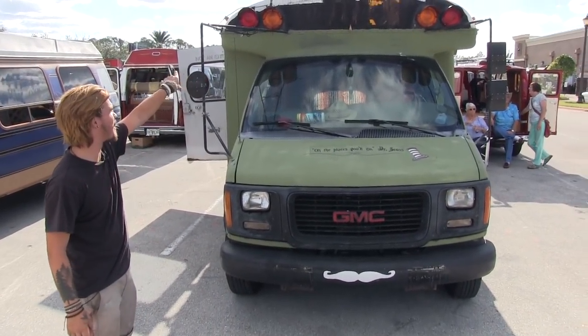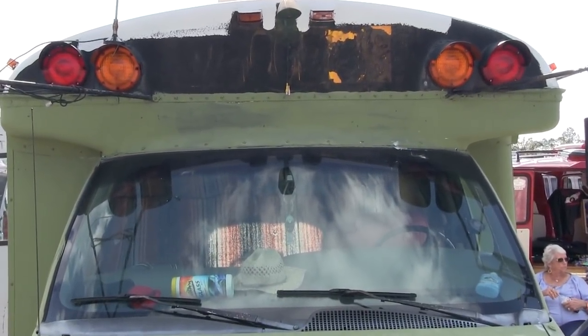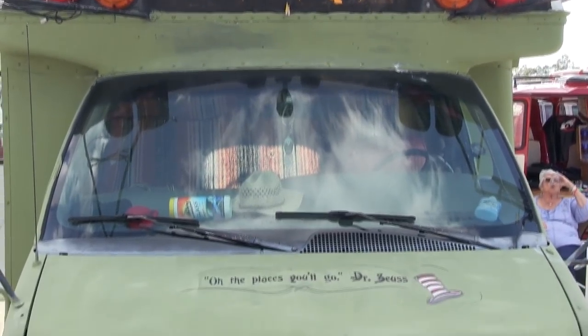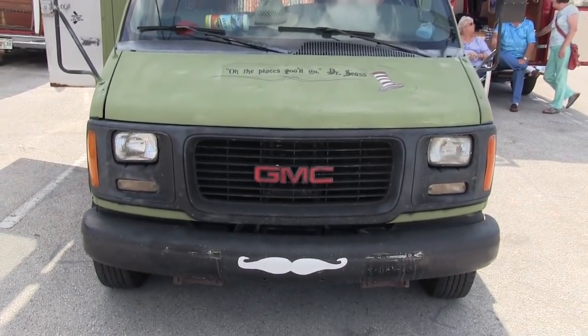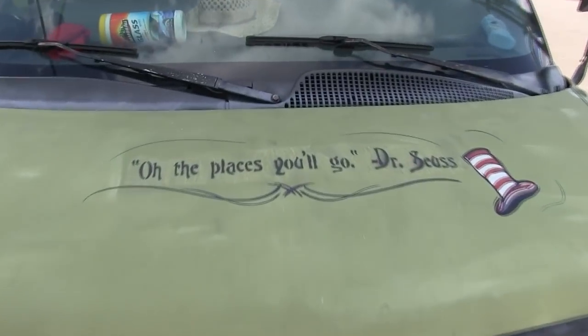I still need to finish painting the bottom, but I need to take the stickers off before I can paint it. I just want to do it right. It's got a security camera, but it's not connected to anything yet. It's got a mustache on the front — that's pretty cool. And 'Oh, The Places You'll Go' by Dr. Seuss. I love it.